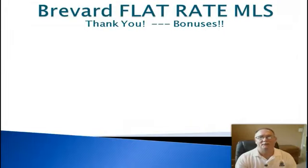Hey, Larry Fleckinger here with House Max Pro Realty. I want to thank you for stopping by our site and requesting more information on the Brevard Flat Rate MLS. Just as a thank you, we've got a couple of bonuses we've thrown in here.